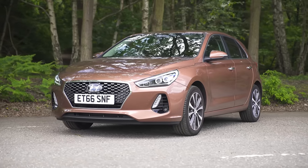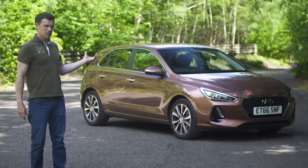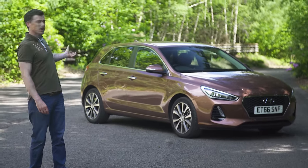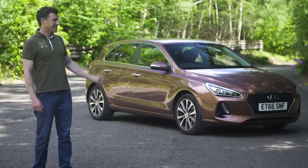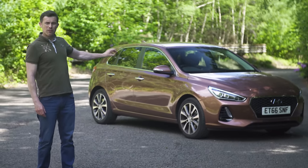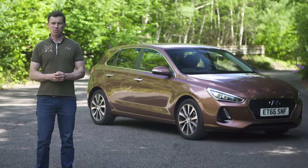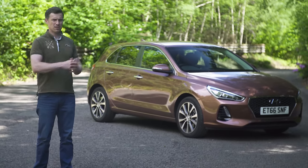The old i30 had its own identity, but this one is just like an amalgamation of other car designs. The overall shape is like a Peugeot 308, the grille is sort of Audi-esque, and the detail within the grille is like the pin effect you get on certain Mercedes. If you were to look up the word 'generic' in the dictionary, you'd probably see a picture of this car.